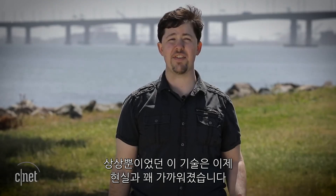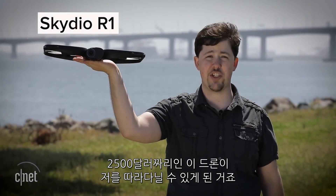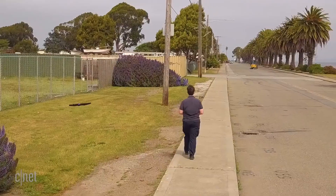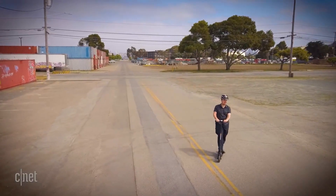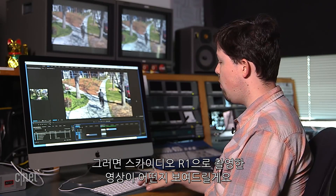That was the vision, but the reality has come pretty close. This is the Skydio R1, a $2,500 drone that can actually follow me around. Let me show you what that looks like with some footage from the Skydio R1 itself.